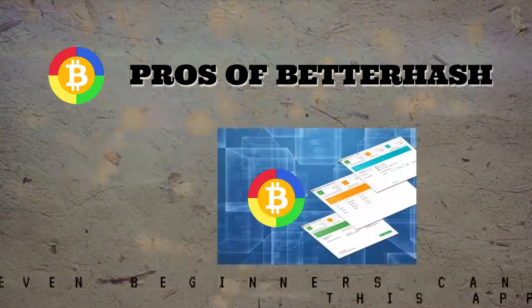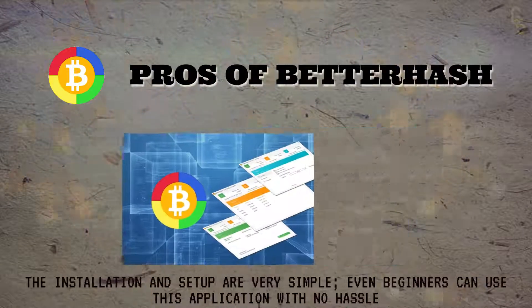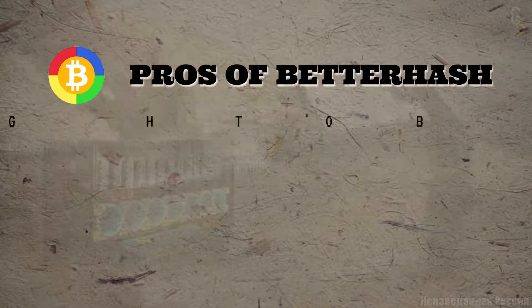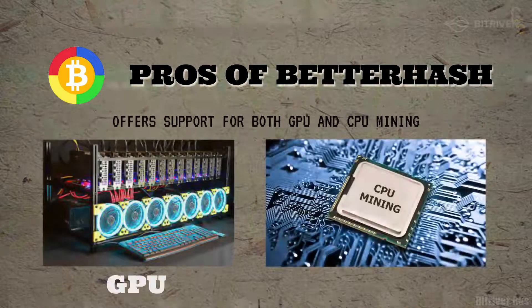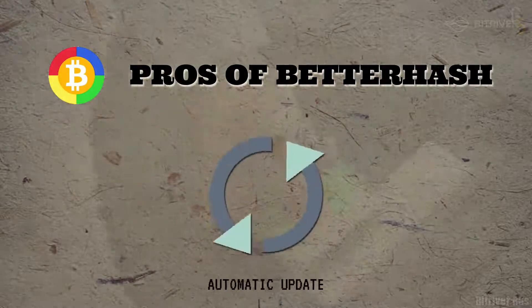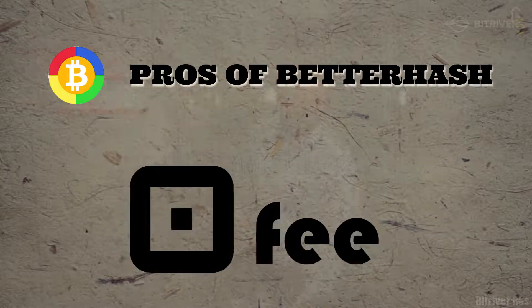Pros of Betahash: The installation and setup are very simple. Even beginners can use this application with no hassle. It offers support for both GPU as well as CPU mining. Automatic updates and zero mining fee.